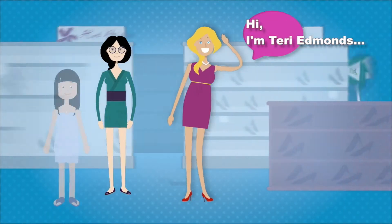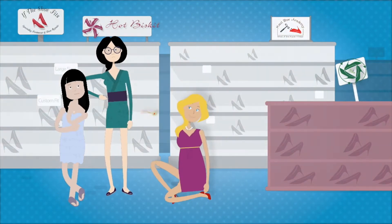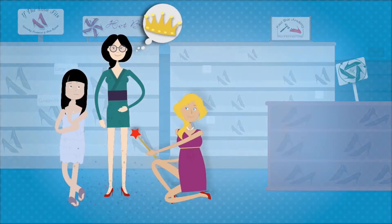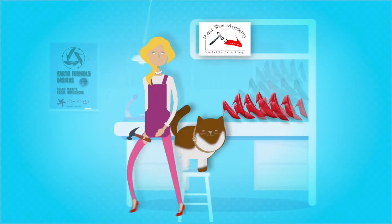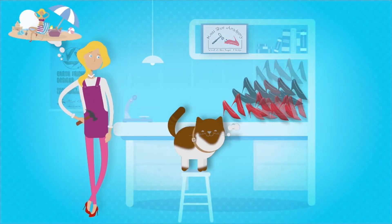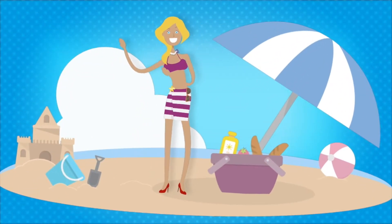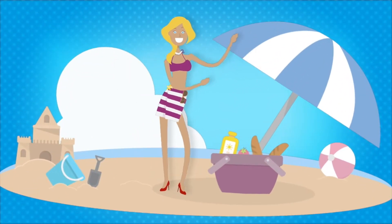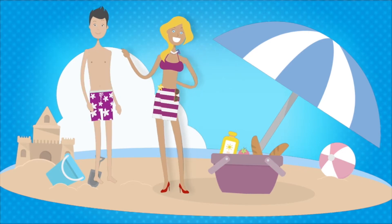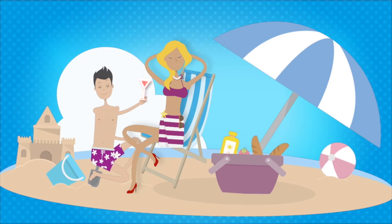This is Terry's shoe store, where she specializes in custom shoes and shoe repair. This is Terry's workshop where all the magic happens. You know what they say — all work and no play. When she's not hard at work, this is where you'll find her. And this is Terry's YouTube channel.